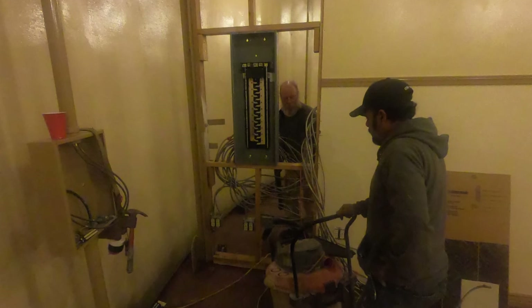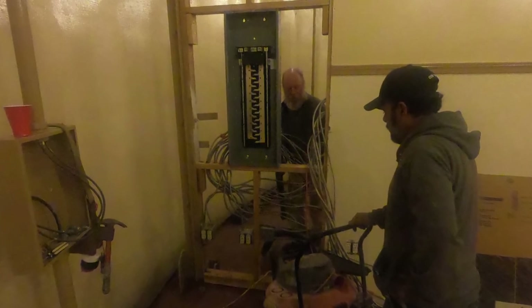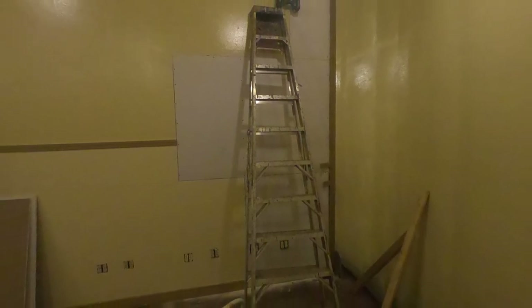And there you have it — we've finally got the panel in place and we're going to go ahead and start wiring it up. At that point Manny can start on the back side, as you see in this photograph, putting in the drywall and coming back with the mud and tape.